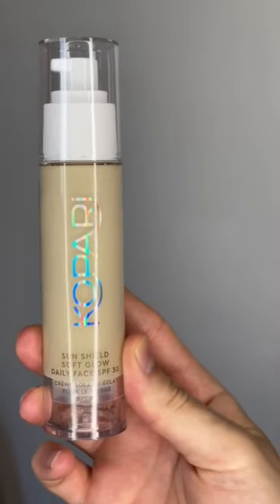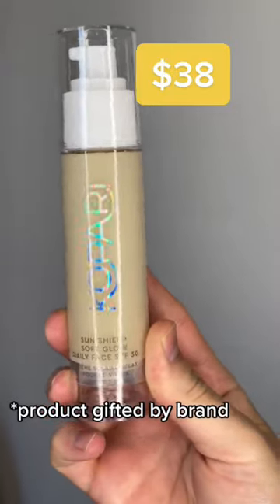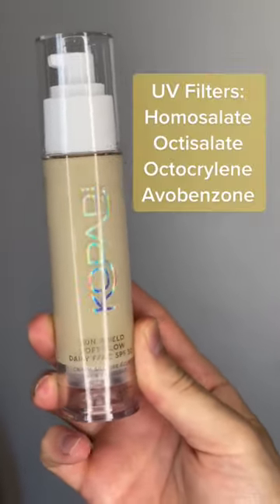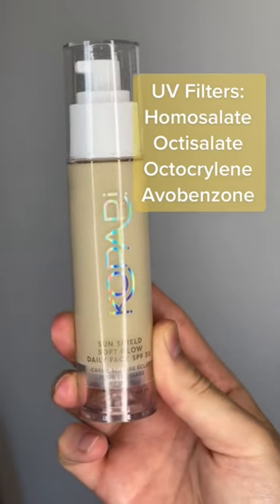Today on the SPF 30, we're talking about Kopari's Sun Shield Soft Glow Daily Face SPF 30. This is an SPF 30 fully organic, aka chemical sunscreen. It claims to be sheer, weightless, and have a satin finish. This is my review of this.